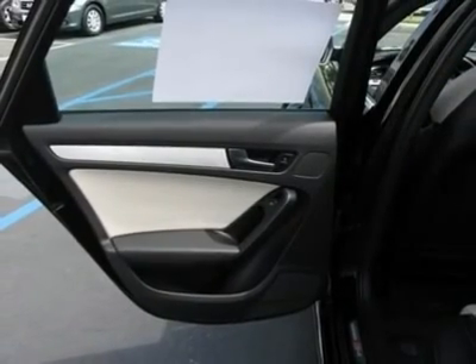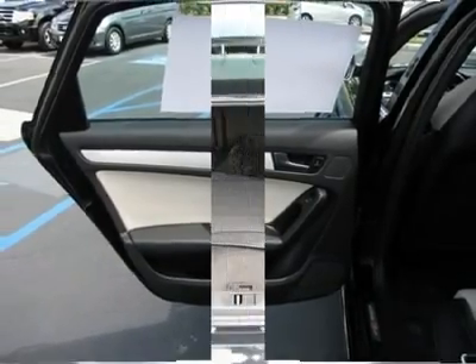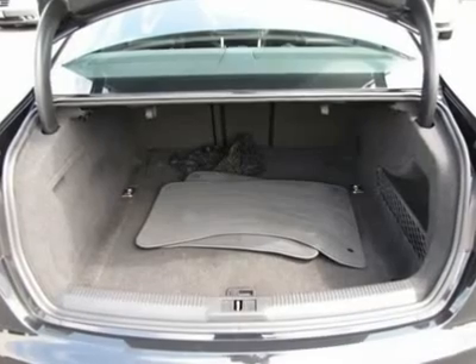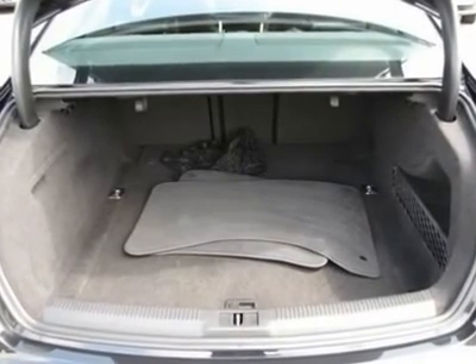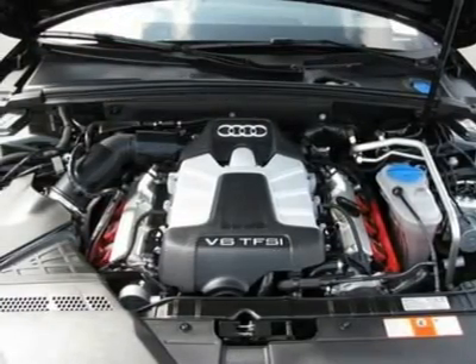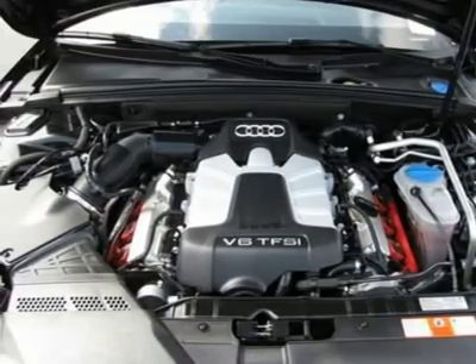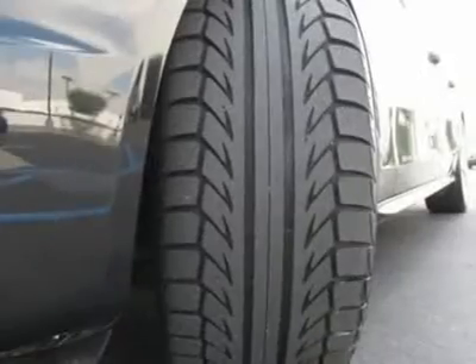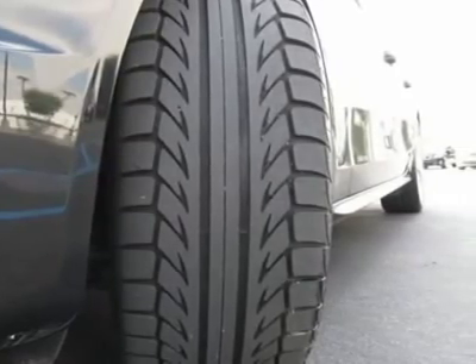Contact Commonwealth Pre-Owned Sales Department at 855-591-6848 or sales at commonwealthvw.dealerspace.com for more information. We'll see you next time.